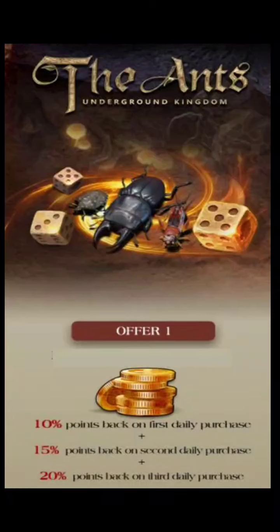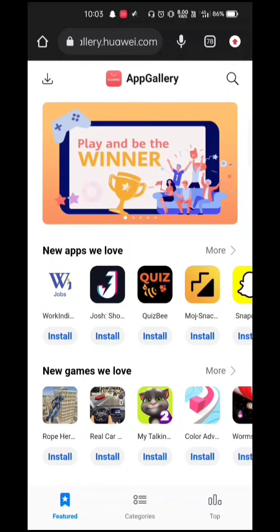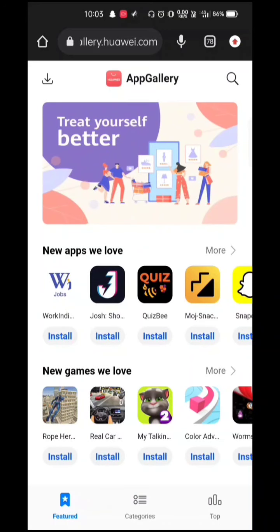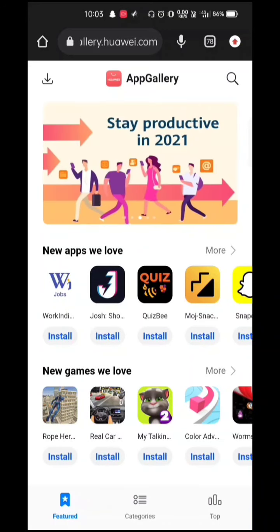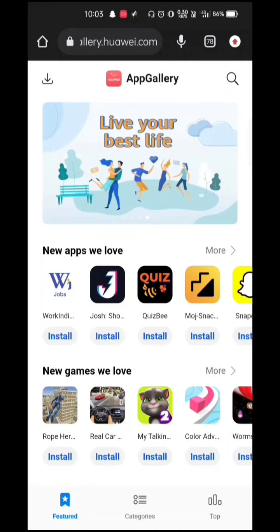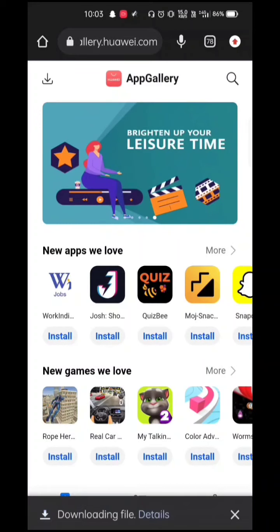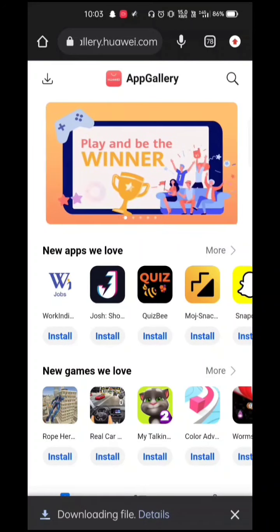Huawei App Gallery is giving you discount points when making purchases. To download the App Gallery, first go to appgallery.huawei.com — the link is in the description. After that, click on the top left corner, click on download, and click on install App Gallery.